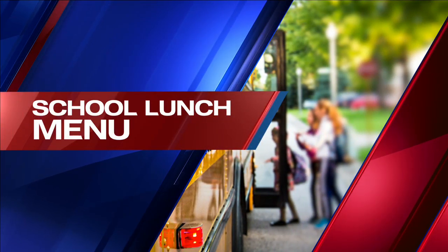Well, now as you get ready to head out the door, let's get a look at what they're serving up on the lunch menu today. Good morning, I am Davian in fourth grade at Wright Elementary. Here are your lunch choices for today.